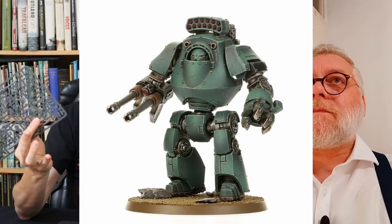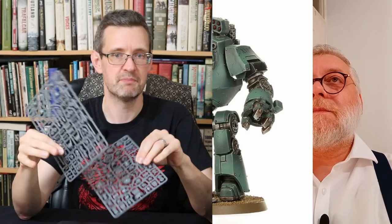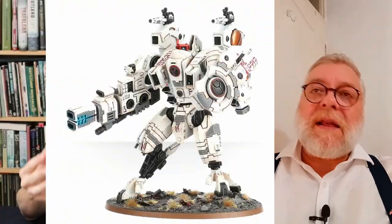Those of you who have built Forge World Dreadnoughts will know they are incredibly poseable — all the knee joints come in separate parts and you can bend the knee in whichever way you want. But they are a pain to put together — they're just blocks of resin that you have to glue. Usually if they make a plastic model that does that, like a lot of the Tau models — I'm thinking of the Riptide — they're kind of stuck in a pose.